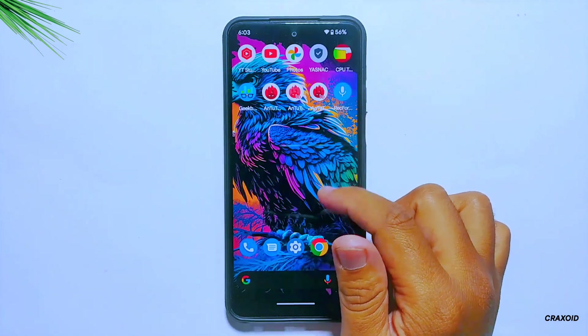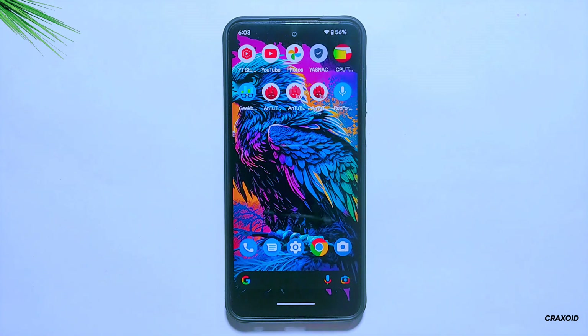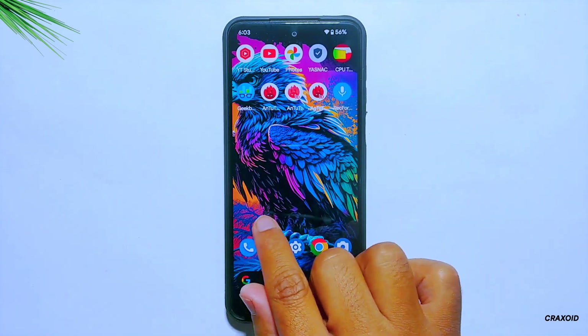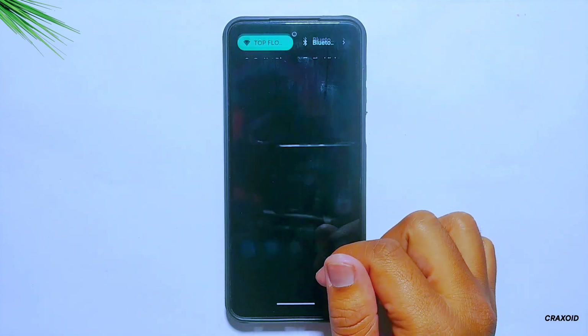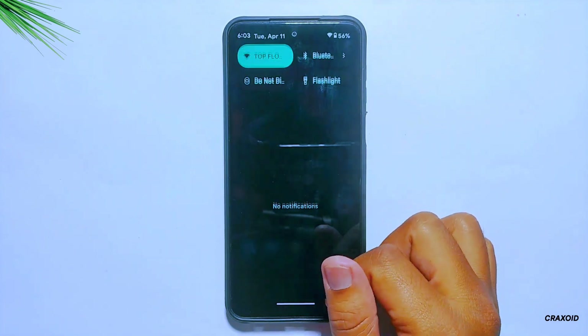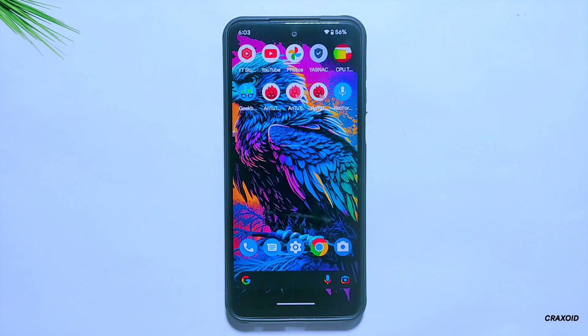Not only this, I'll also perform various benchmark tests to provide you with an accurate result of its performance. And I'll also compare this latest version of DerpFaced ROM with its previous build to give you a detailed understanding of the changes made. So get ready to explore the amazing features of the latest version of DerpFaced ROM.